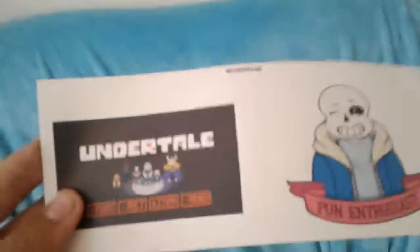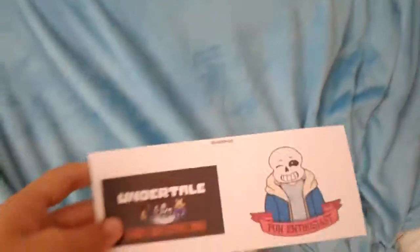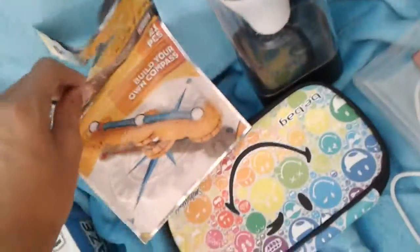This is 'Finger,' which I do not know what it is — I don't know how to play this game because I didn't see it. Next, these epic Undertale stickers, which I'm excited about — I can place them on my school books and stuff. This is a new pencil case, and this is where I can build my own compass, and here are the building parts.